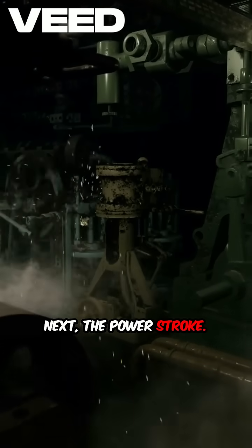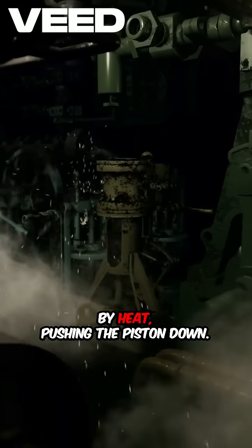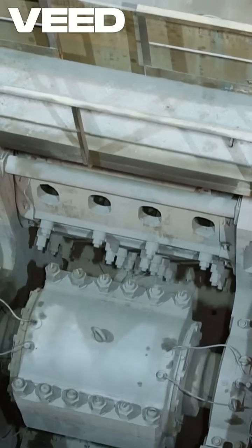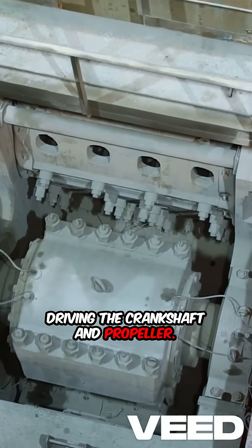Next, the power stroke. Air is compressed, fuel injected and ignited by heat, pushing the piston down. This movement converts to rotational energy, driving the crankshaft and propeller.